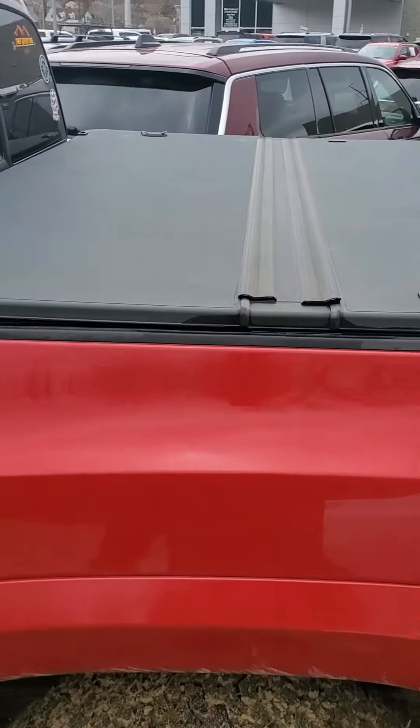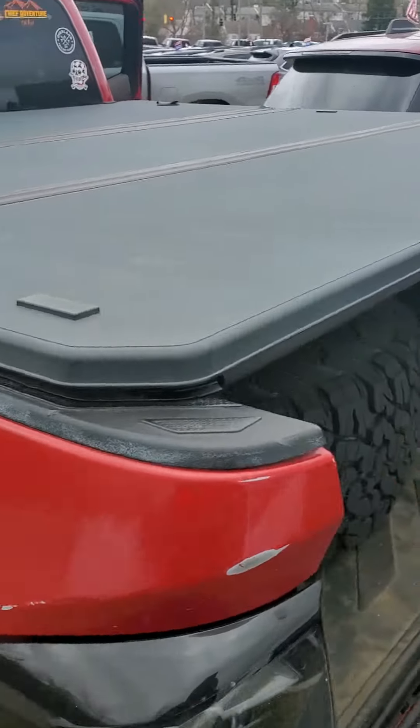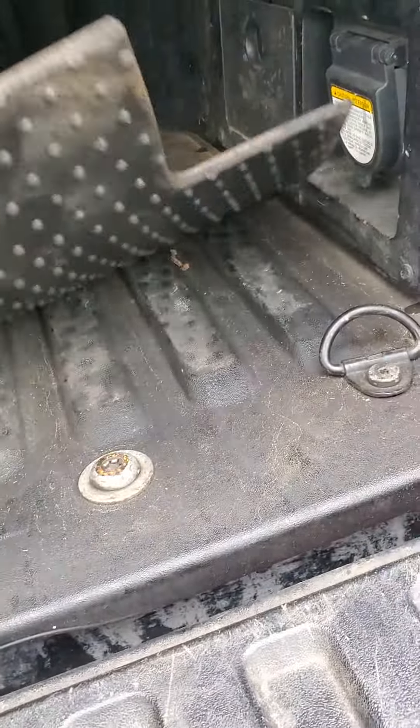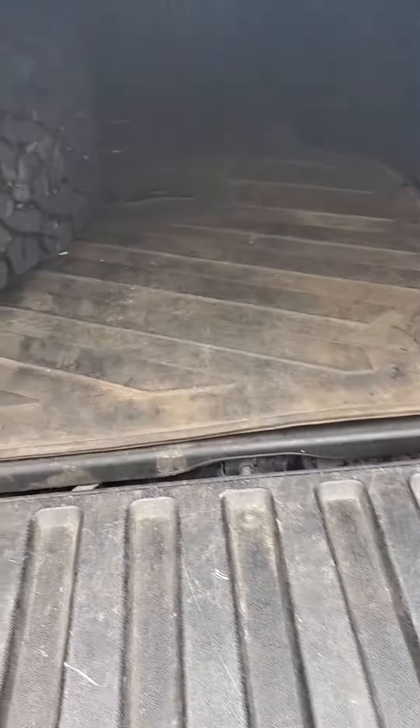The vehicle comes equipped with a tunnel cover, a three-part hard cover. There's your spare tire in the back there. Lined bed — it's like a little rubber liner, but also looks like some kind of spray-in liner as well.